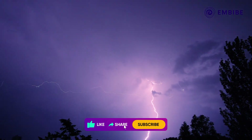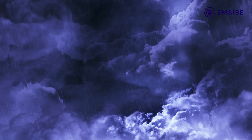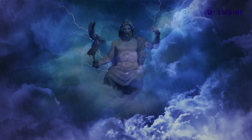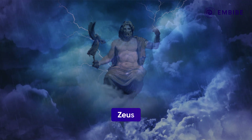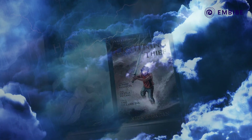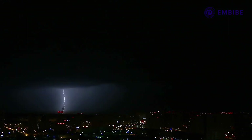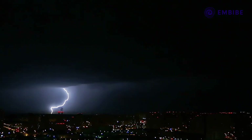Humans have been fascinated with lightning for as long as we've existed. From mythological tales of the Greek god Zeus, to the Vajra Thunderbolt of god Indra, right up to Harry Potter's lightning shaped scar and Percy Jackson the lightning thief. Lightning and thunder have always had a hold on our imagination.